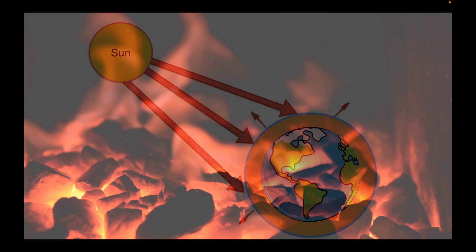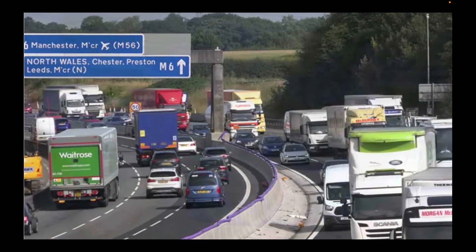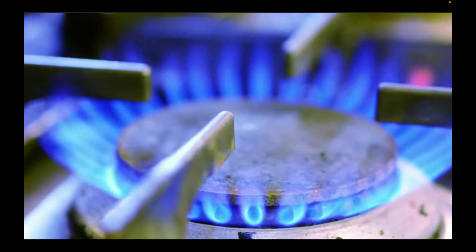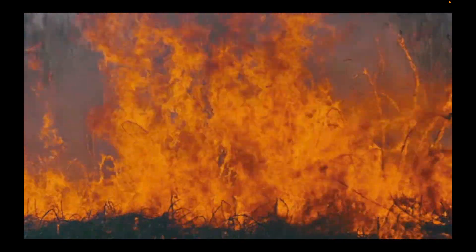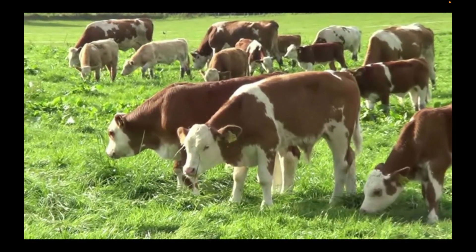But human activities are changing Earth's natural greenhouse effect. Since the start of the Industrial Revolution we've been burning fossil fuels like coal, oil and gas in ever-increasing quantities, which puts more and more carbon dioxide into the planet's atmosphere. Destroying forests, particularly by burning them, produces yet more carbon dioxide, while some farm animals like cows and sheep produce large amounts of methane.